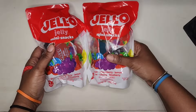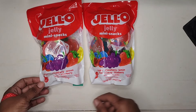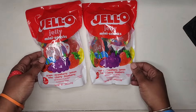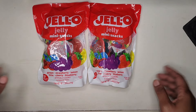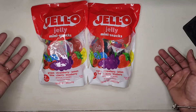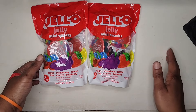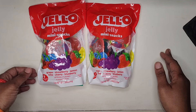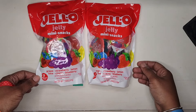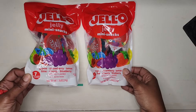Moving on to some of the little snack items — normally I am a sugar-free jello girl by heart. I only prefer sugar-free jello, but I saw these and felt like they were worth giving a try. These little small jello-shot looking cups — I thought they were cute, so I picked up two bags of these.